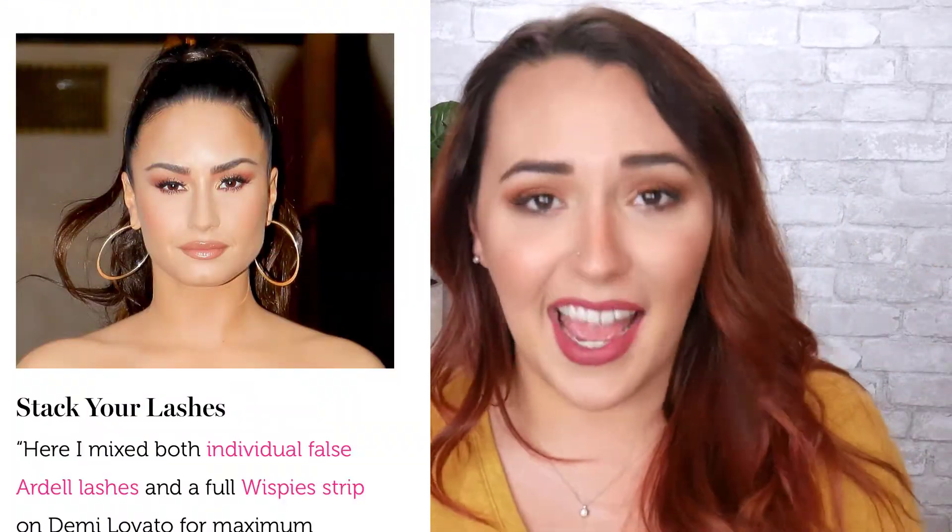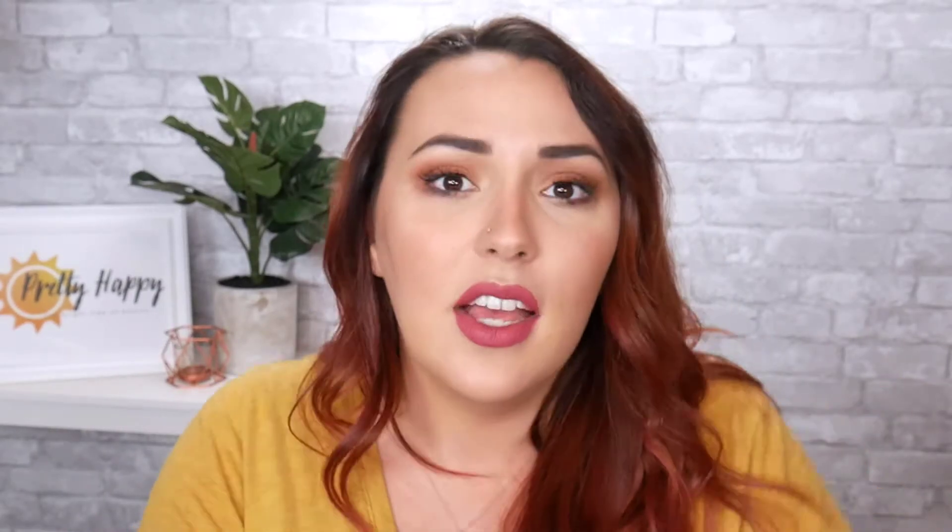Number two: stack your lashes. He stacked individual false lashes with a full strip of lashes to get a really big lash look. While this is absolutely gorgeous and makes sense for a red carpet event, for the average person just doing regular strip lashes can already be pushing it. Even for special events like weddings or proms, lashes have to be something really important to you to make the time and effort worth the payoff. The ruling is bogus. Sorry, Mario.